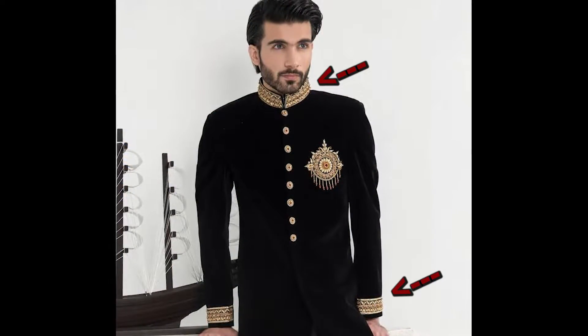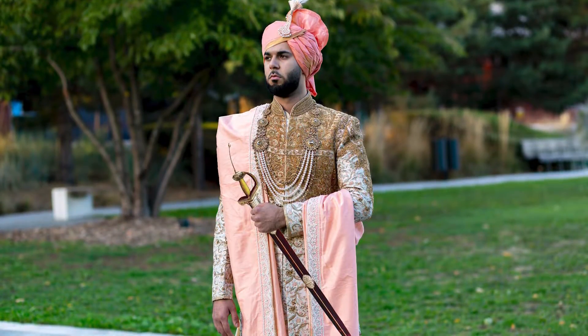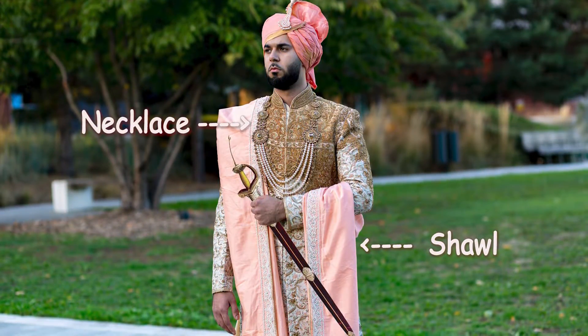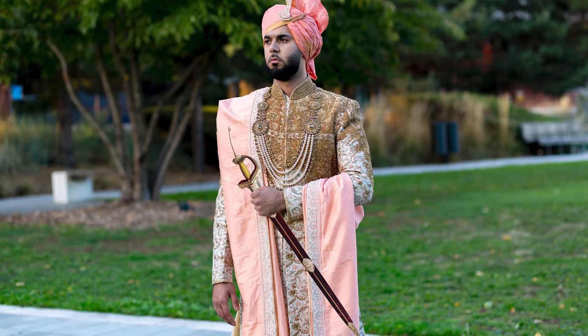You will often see fancy embroidery styles on the collar and cuffs. Various accessories can also be added depending on the occasion. These accessories include a shawl, necklace, turban and sword. The accessories are often a necessity when worn by a groom on the wedding day.